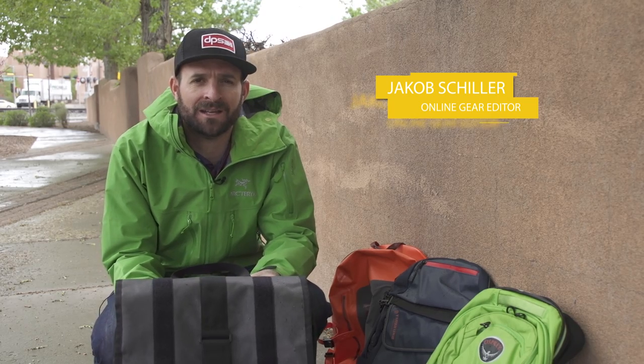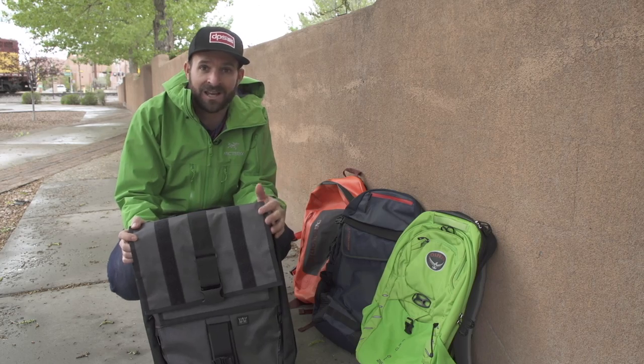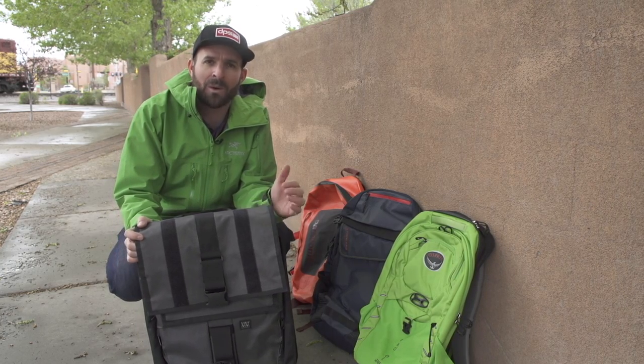Hey there, my name is Jacob Schiller. I'm the online gear editor here at Outside Magazine. Today we are talking about some of our favorite day packs, specifically day packs that we can ride our bikes with. I'm riding my bike every day, one of our other editors is riding his mountain bike to work every day, even on some single track. So we want packs that look good in the office, but are also totally functional and will keep our stuff dry if it starts to rain, which it just did here in Santa Fe.